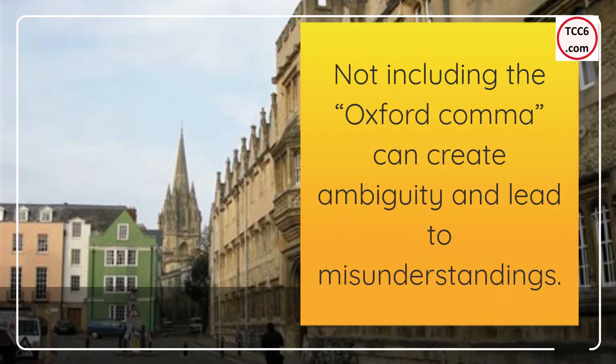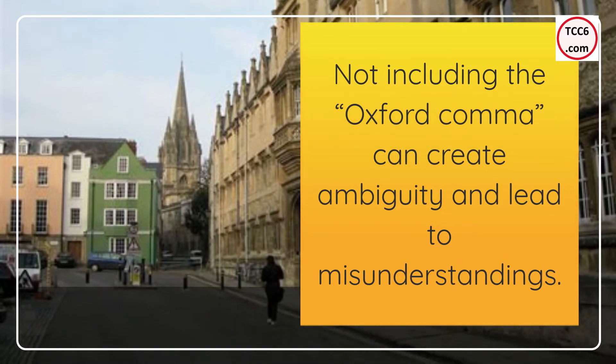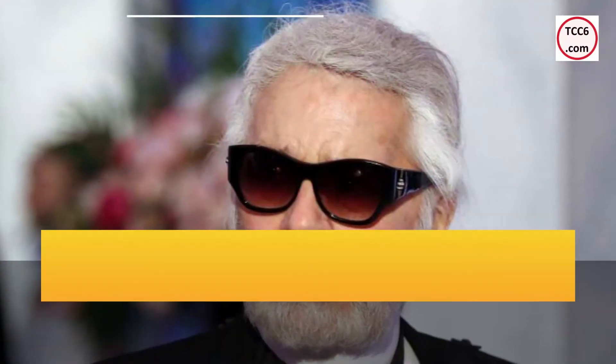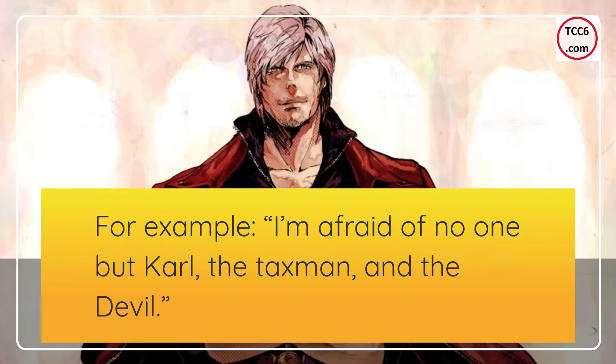Not including the Oxford comma can create ambiguity and lead to misunderstandings. For example: I'm afraid of no one but Carl, the taxman, and the devil.